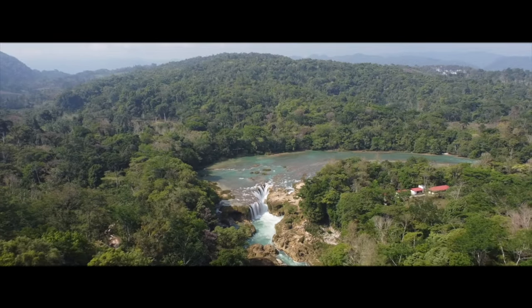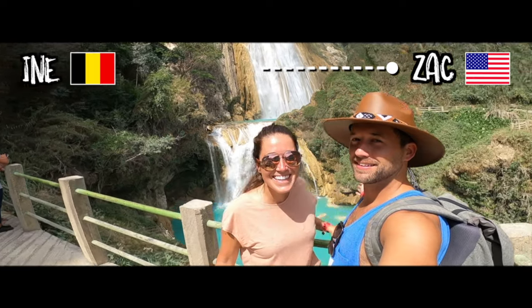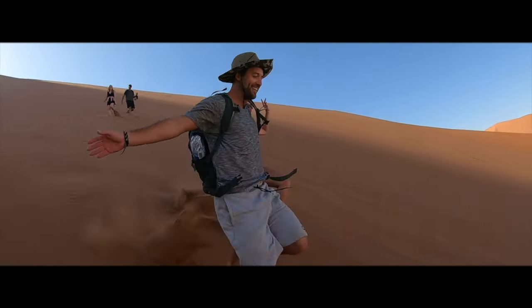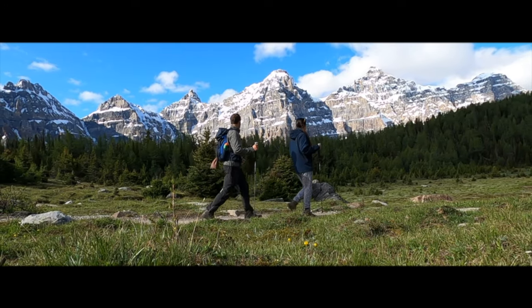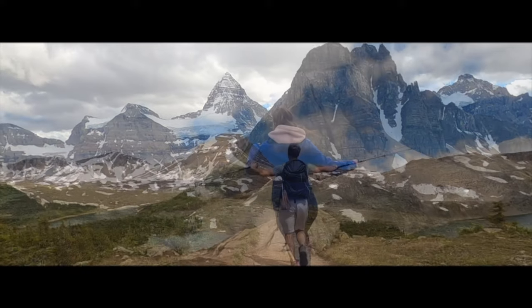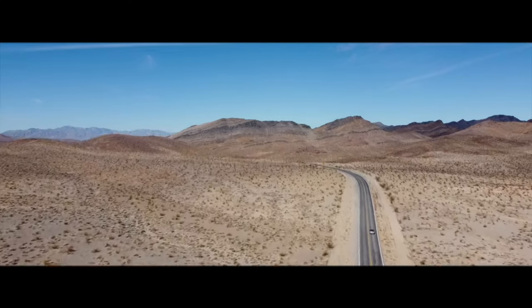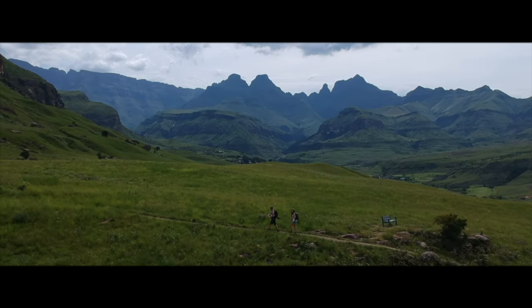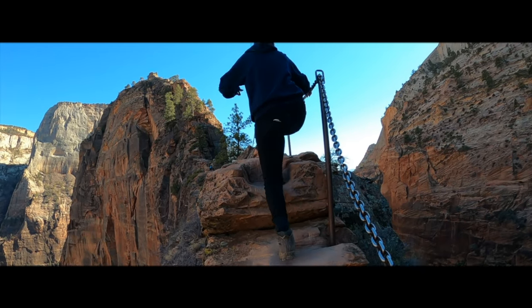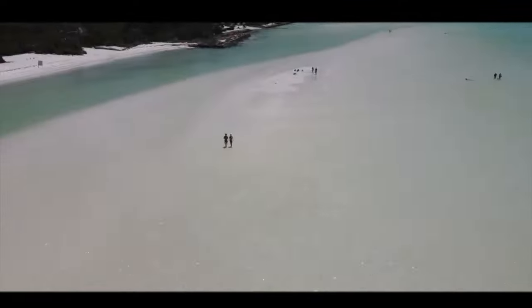We are Zach and Ina, full-time digital nomads from the United States and Belgium. We met while studying abroad in 2018 and have been traveling the world together ever since. We're here to inspire your next adventure whether it's hiking in the Canadian Rockies, a road trip through the U.S., or backpacking across Africa. On our channel you'll find unfiltered videos of hiking guides and the best things to do in destinations around the world.